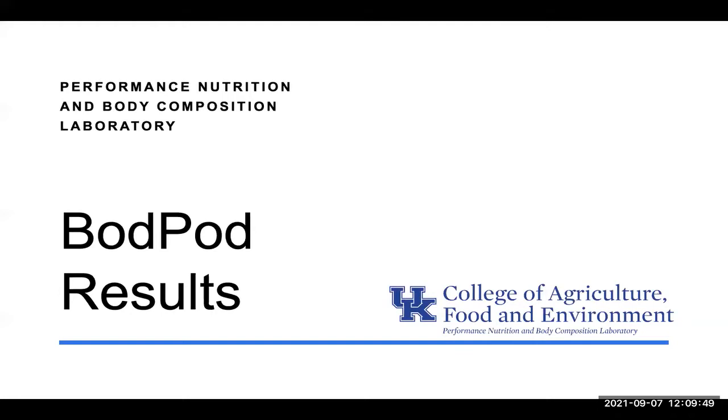Hello, my name is Dr. Mackenzie Barr. I am a registered dietitian and a faculty member in the Department of Dietetics and Human Nutrition at the University of Kentucky. Within the Performance, Nutrition, and Body Composition Laboratory that we have in the department, I'm going to quickly go over what a BOD-POD test is and the results that you would receive following a test.